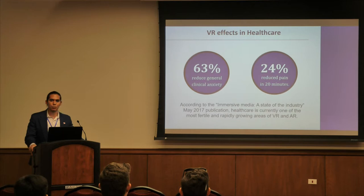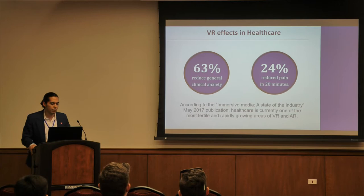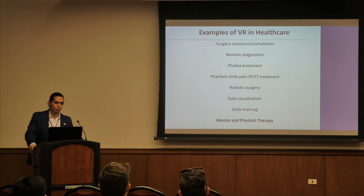VR also has a lot of great benefits to the human experience and for patients. For example, if an individual uses virtual reality with their treatment, you can reduce general clinical anxiety by 63% within patients. In addition, you can reduce pain by 24% within as little as 20 minutes of trying on virtual reality. These are strong indicators that VR can have a big play within the healthcare industry, which is why Core Simulations has decided to pursue VR therapy.